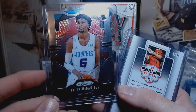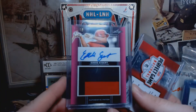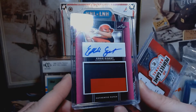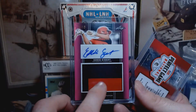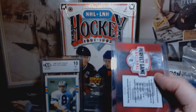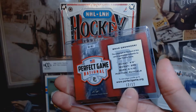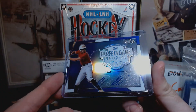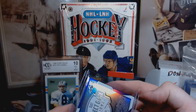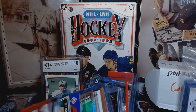Jaylen McDaniels rookie card - very nice, that's out of 10. That's a Leaf Perfect Game. Eddie Eisert - dual color patch and autograph, purple, five out of ten - very nice. Another Perfect Game - eBay 1/1, it's 12 out of 12. Perfect Game - Brad Gronkowski autograph, that's really nice and it looks like it's a purple. Look at these come around.